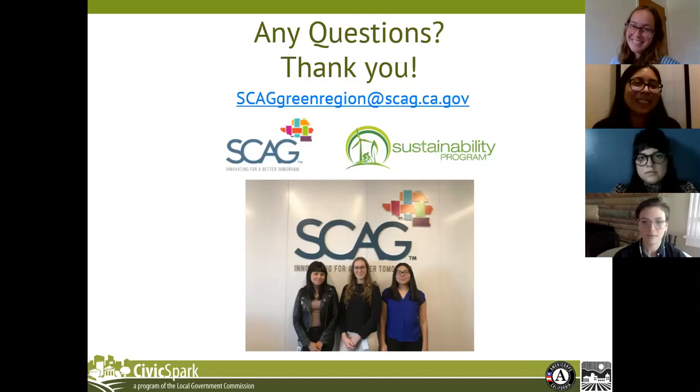Grieg added that CARB has a somewhat similar but more limited mapping tool for statewide indicators. Thank you, Vanessa, for adding the link to the Bay Area Greenprint. That looks like all of the questions.